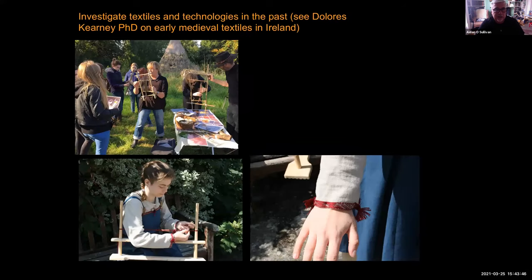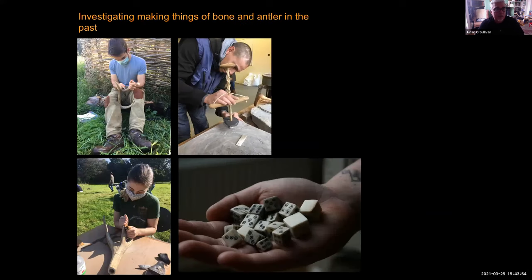We investigate textiles and technologies. This is one of our PhD students showing our students how to make cloth using medieval technology. We also investigate the making of things out of bone and antler. One of our students is drilling holes in a plate of bone to make a bone comb, the type of combs that people would have used in the past.